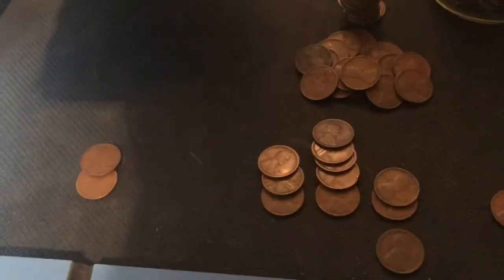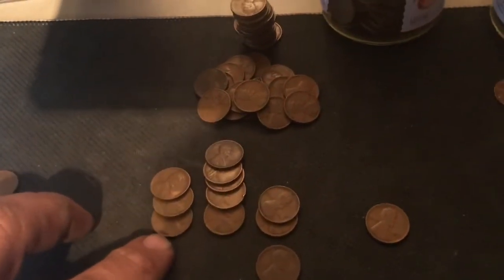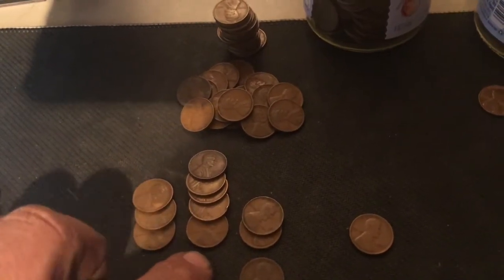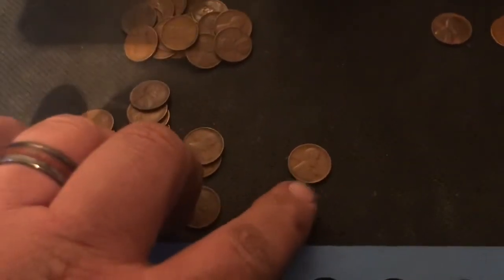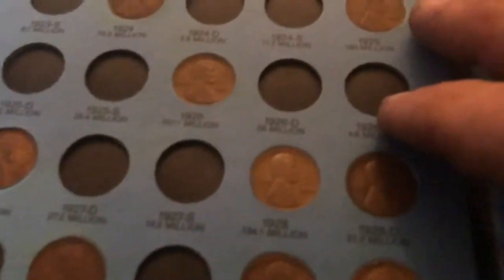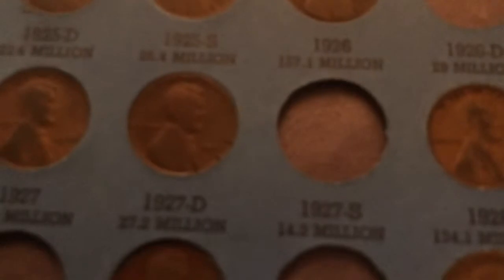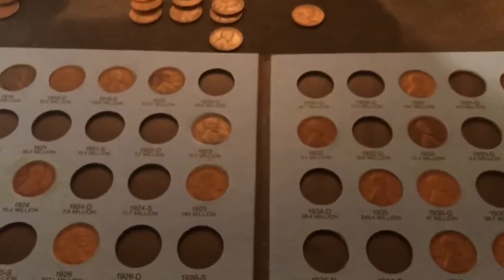I'm back from the 20s. We had one 1920, two from 1923, three from 1925, five from 1926, two from 1927 Philadelphia, one 1927 Denver, and one 1929. When we go to the albums, all those are available except for the 1927 Denver at 27.2 million minted. Checking my grandfather's collection, we did have one there although pretty beat up, so the good news is we get to add one to my book.